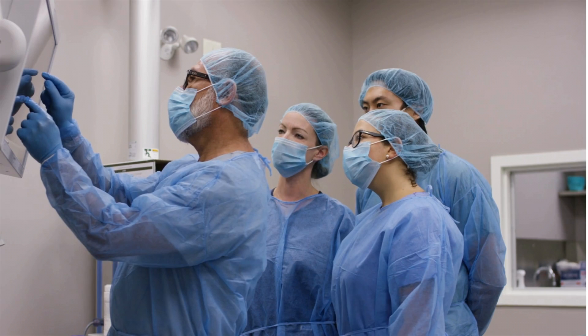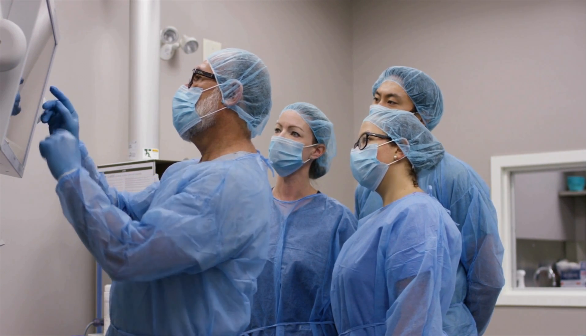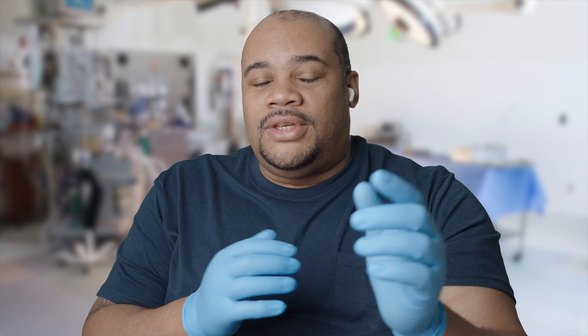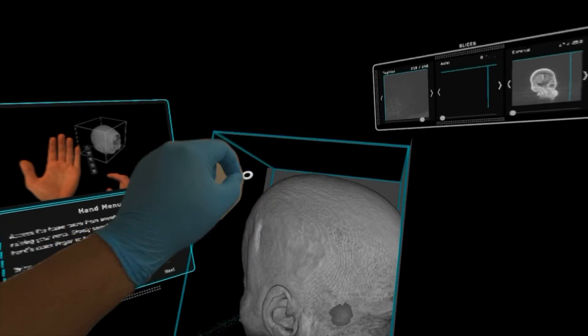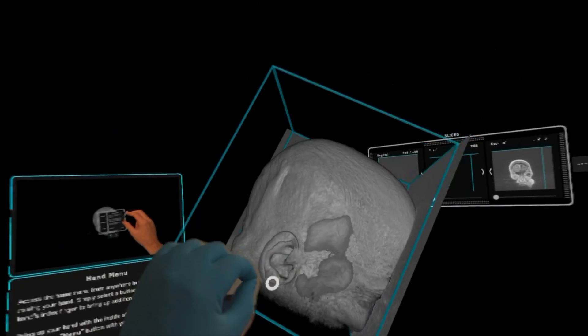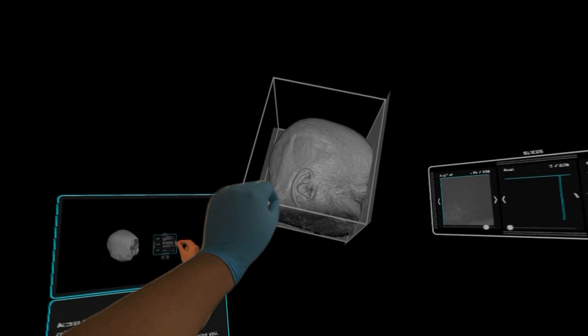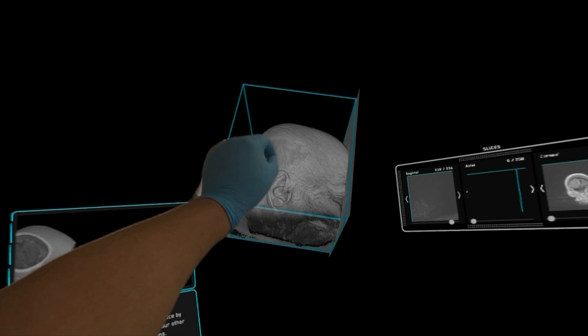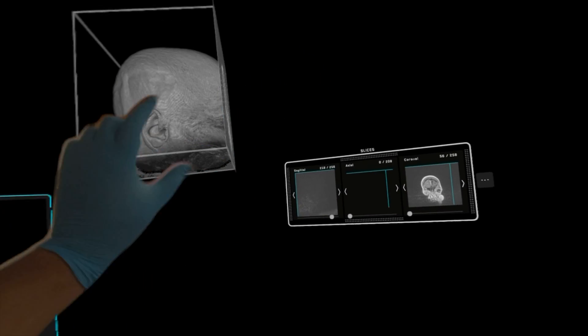The other way that the Vision Pro is being used in the medical field involves training. Back at the beginning of the video, you did see some clips of somebody's hands moving around using the different apps — and that was me. I actually went into the Apple Vision Pro's App Store, started downloading apps, and played around with them. Even though I had no medical training whatsoever, I was actually able to manipulate things and start to figure out my way around.